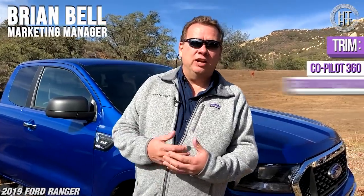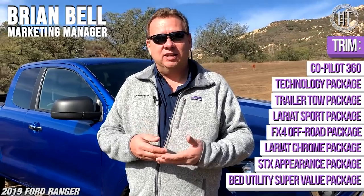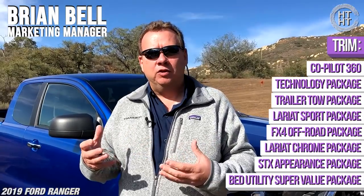We promised you some background information from one of the internal folks at Ford. Brian Bell serves that role from the marketing department, and nobody knows these things better than they do. So let's turn him loose for a couple of minutes and give you a little insight.